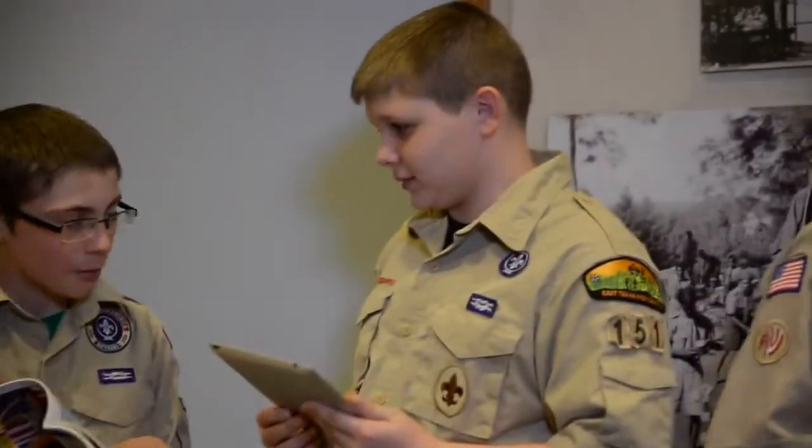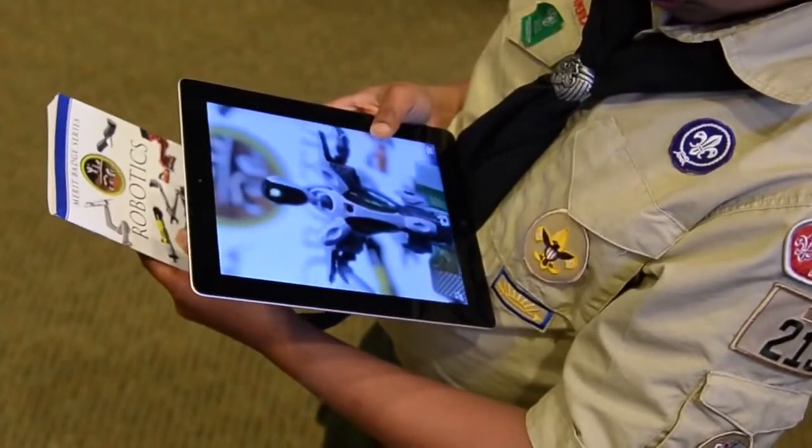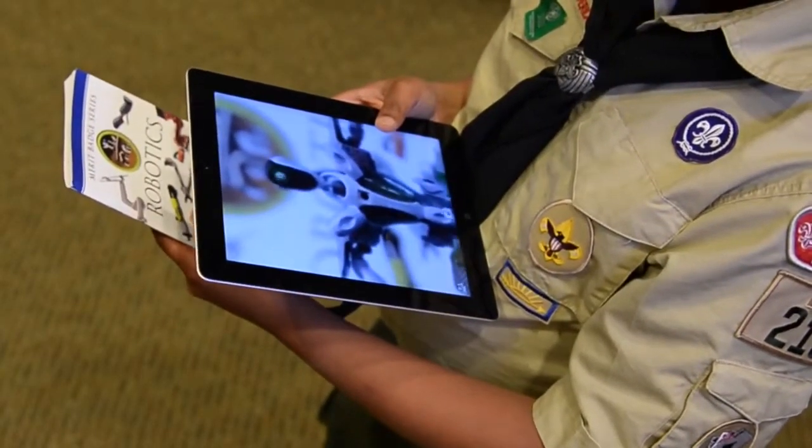Using augmented reality brings that interactive learning that the kids are already used to. They're already used to learning off iPads, learning off of a computer screen. That's the world they live in, and that's what we're trying to get them to see through the interactivity of the merit badge process.